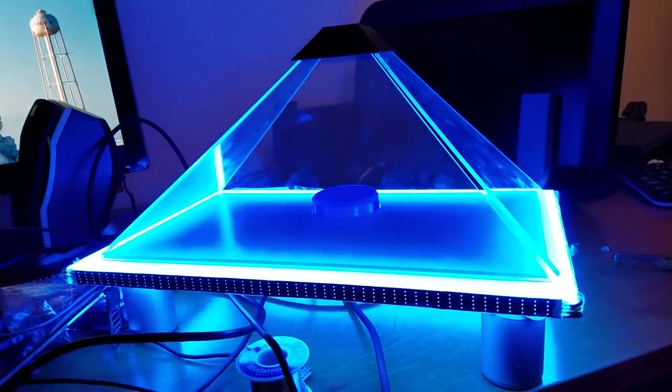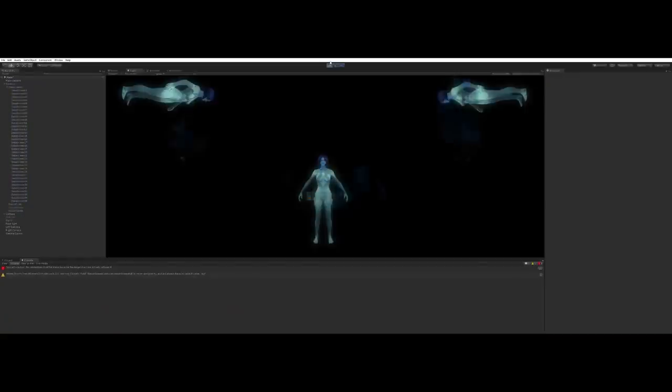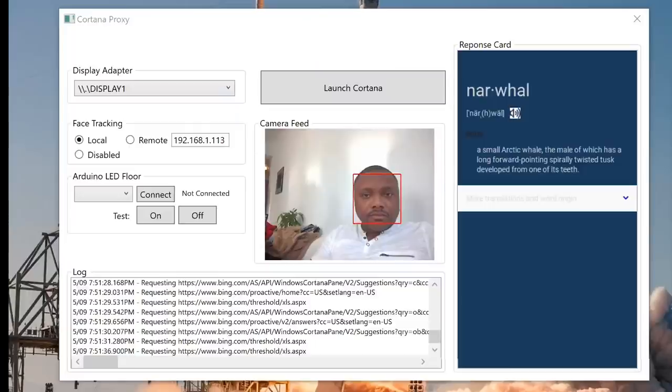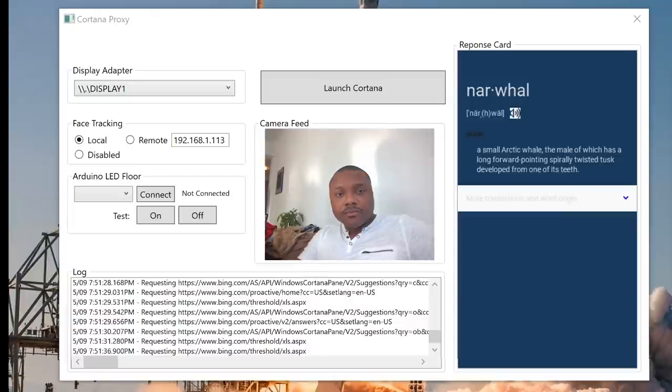The software it runs is essentially in two parts: a Unity 3D app that presents and animates Cortana in three different camera angles and communicates to a second app — a proxy service that parses data going to and from the native Cortana web service. It also features real-time face tracking with the front-facing camera, which moves the rendered camera perspective relative to a single viewer's head position.